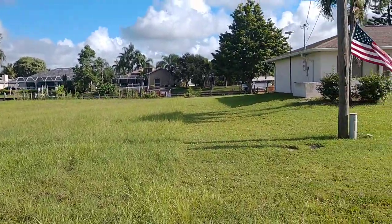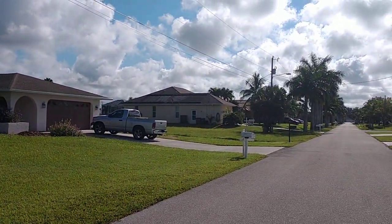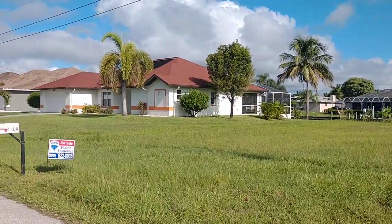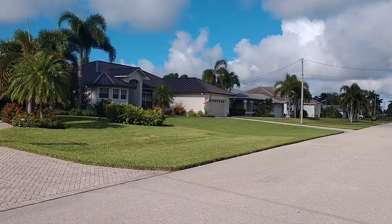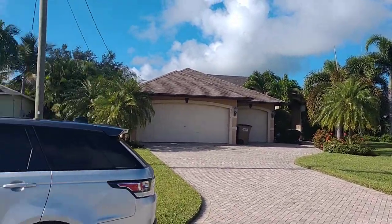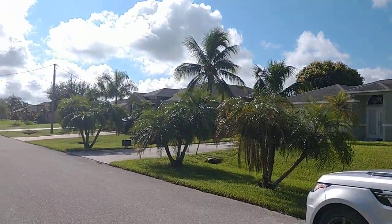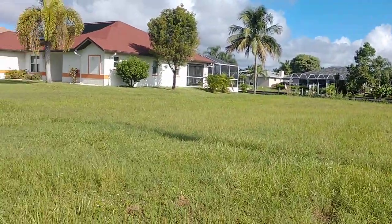So this is the lot over here. Neighbors to the right, and neighbors over there. Yeah, this looks great.